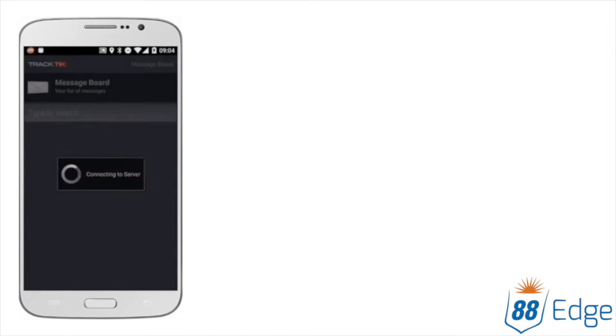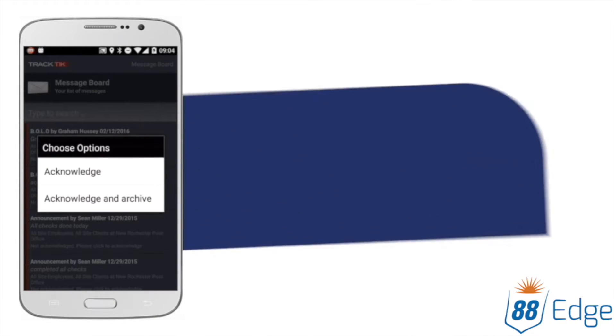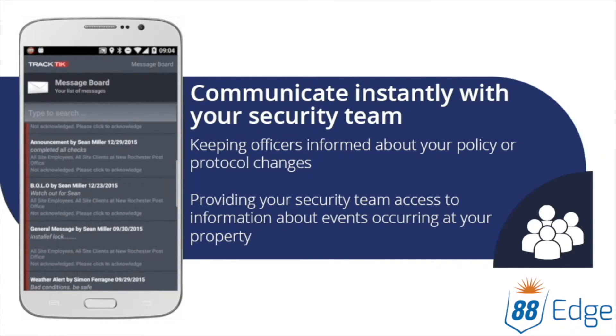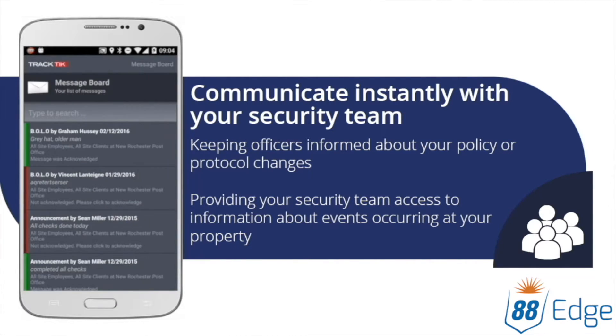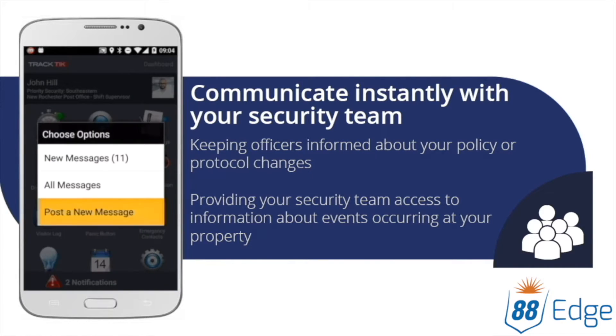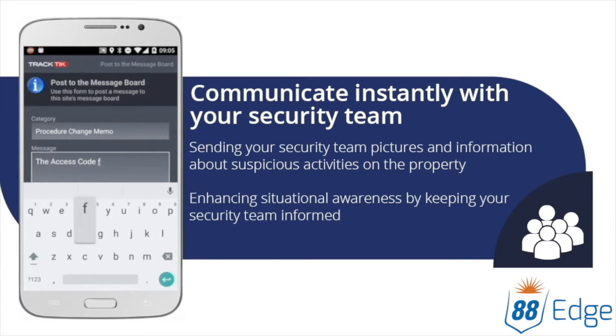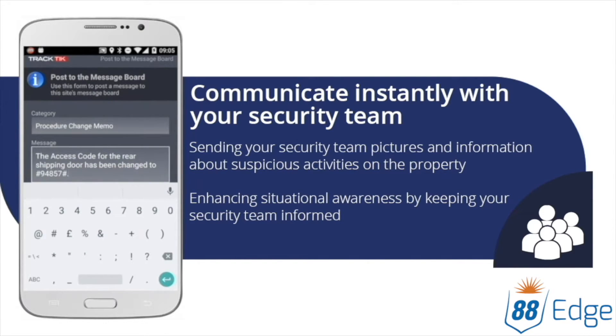Never wonder if your security staff will be ready to handle an event. The message board centralizes communication, so you can share information with officers and their managers. Securely communicate with your team from anywhere, using any device. Ensure your security team is prepared and informed.